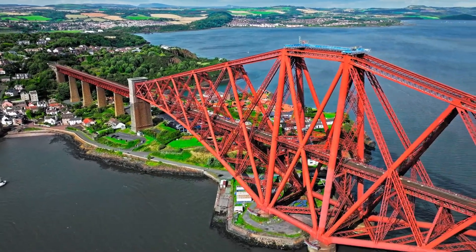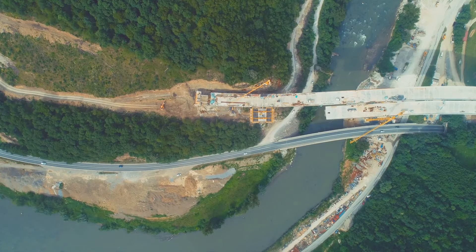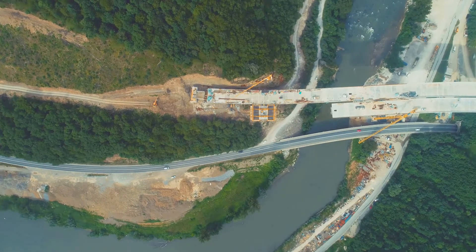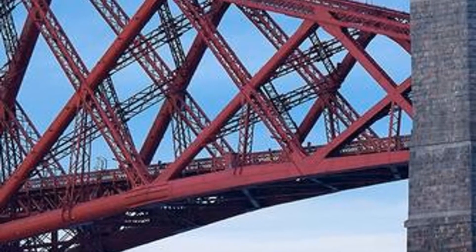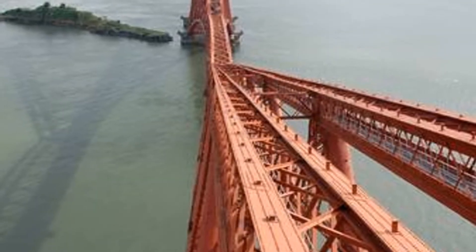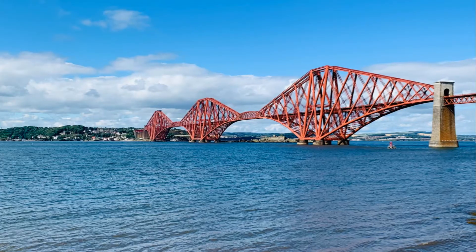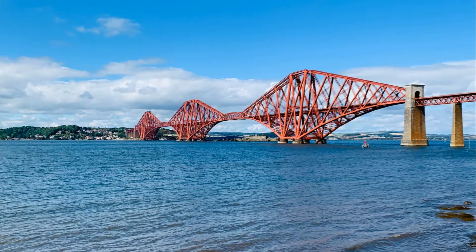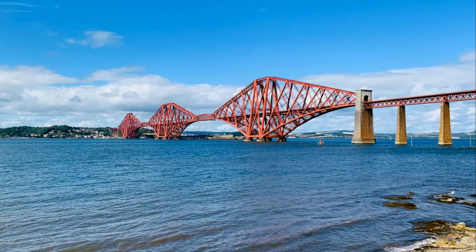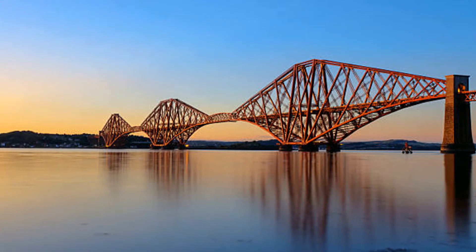Building the Forth Bridge was a monumental task, one that would test the limits of human endurance and engineering prowess. It took over seven years to complete and involved the labor of over 4,000 men, each contributing their skills and sweat to this colossal endeavor. The work was dangerous and demanding, with men often risking their lives suspended high above the water on precarious scaffolding, enduring rain, wind and cold as constant companions. The construction required over 54,000 tons of steel and over six and a half million rivets, each one meticulously placed. The steel plates were shipped to the site from across Britain and the rivets were hammered into place by hand, a testament to the sheer physical effort involved.